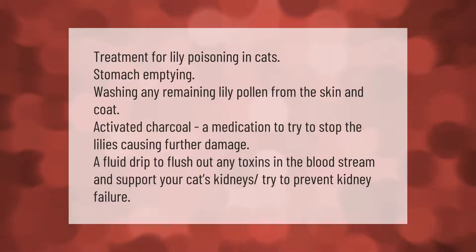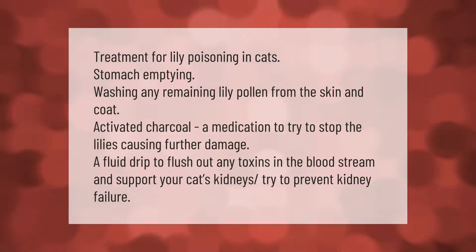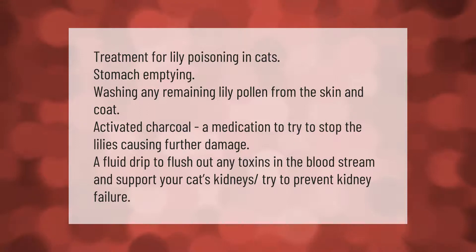Treatment for lily poisoning in cats includes stomach emptying, washing any remaining lily pollen from the skin and coat, activated charcoal — a medication to try to stop the lily causing further damage — and a fluid drip to flush out toxins in the bloodstream and support the cat's kidneys to try to prevent kidney failure.